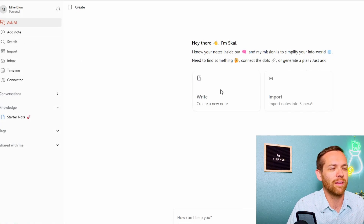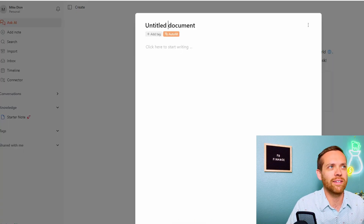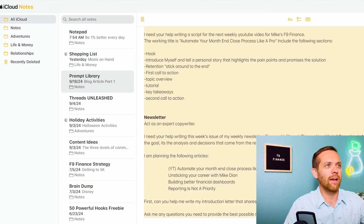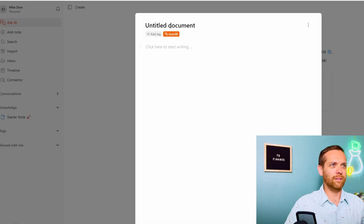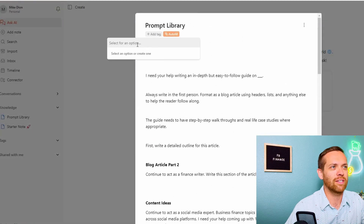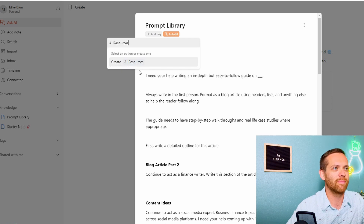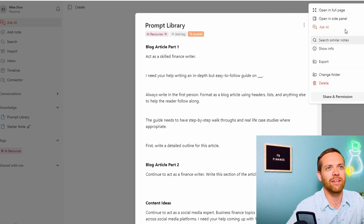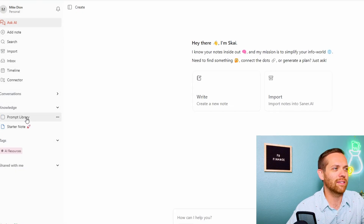Let's just go ahead and add a note then. What I want to add is my prompt library — all the different prompts I use to create my content. I'll add tags and call this AI Resources. There it is. Now we've got a knowledge base called Prompt Library.